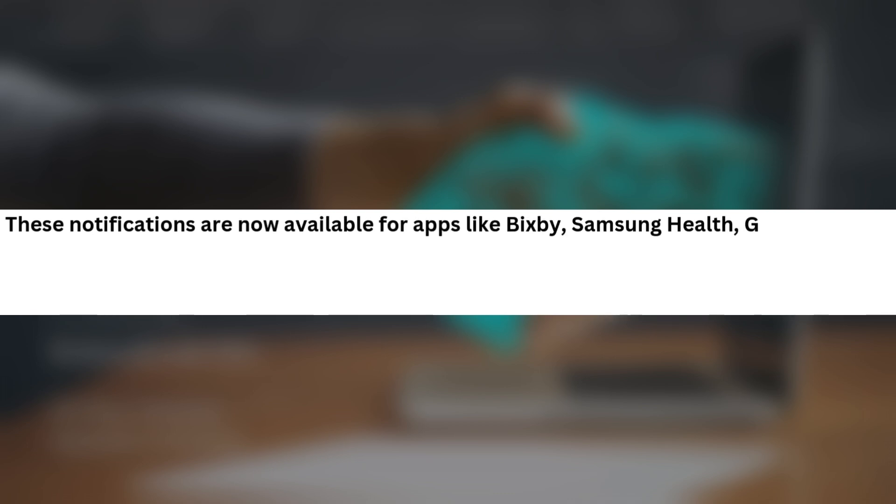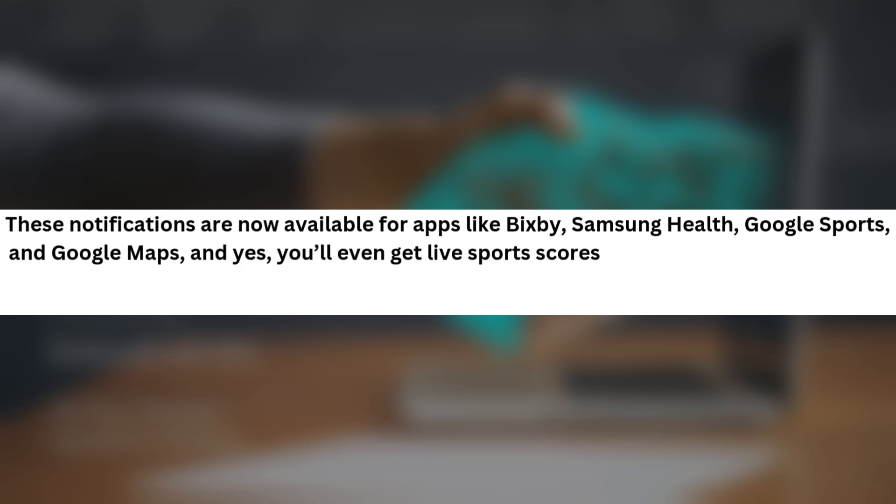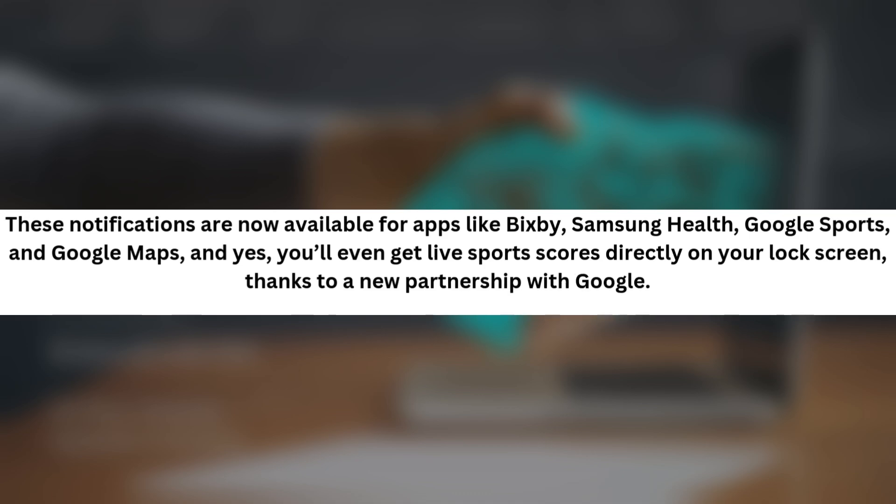One UI 7.0 on the Galaxy S25 also introduces more live notifications. These notifications are now available for apps like Bixby, Samsung Health, Google Sports, and Google Maps. And yes, you'll even get live sports scores directly on your lock screen, thanks to a new partnership with Google.